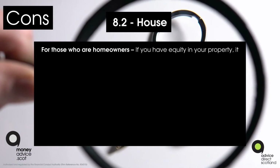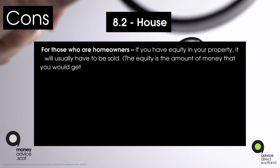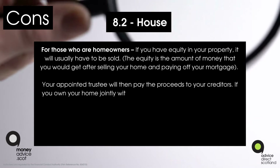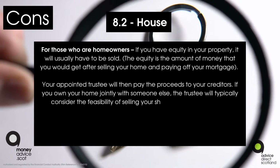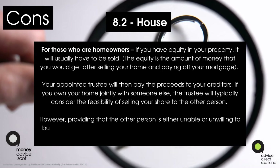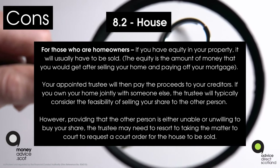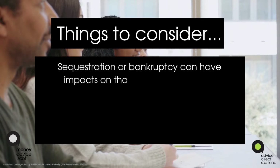Con eight, point two — housing for homeowners: if you have equity in your property, it will usually have to be sold. The equity is the amount of money you would receive after selling your home and paying off your mortgage. Your appointed trustee will pay the proceeds to your creditors. If you own your home jointly with someone else, the trustee will consider the feasibility of selling your share to the other person. However, if the other person is unable or unwilling to buy your share, the trustee may need to take the matter to court to request a court order for the house to be sold.